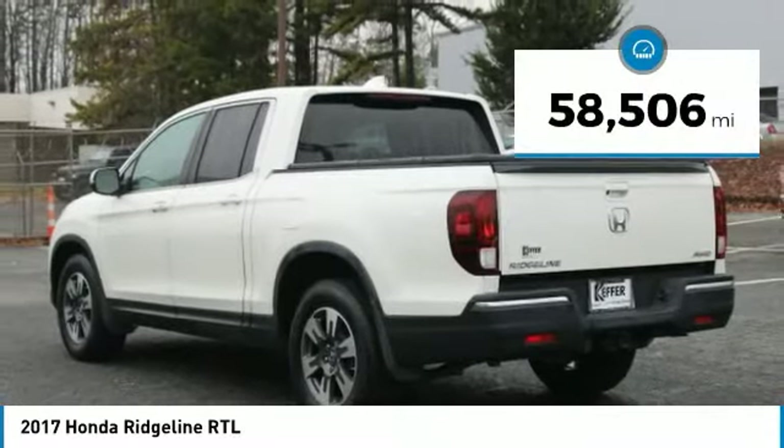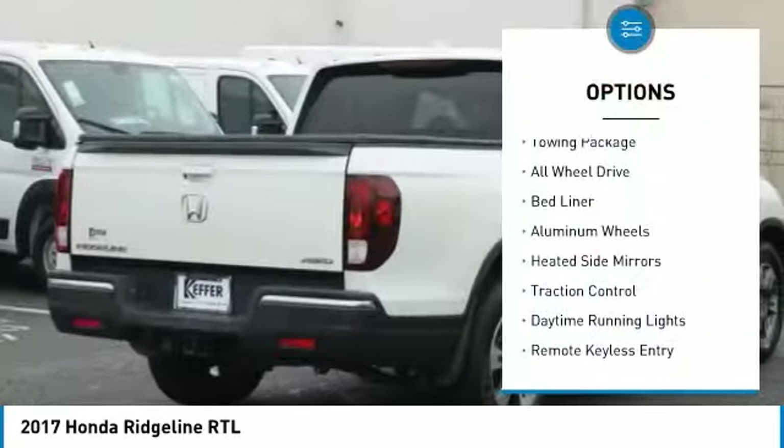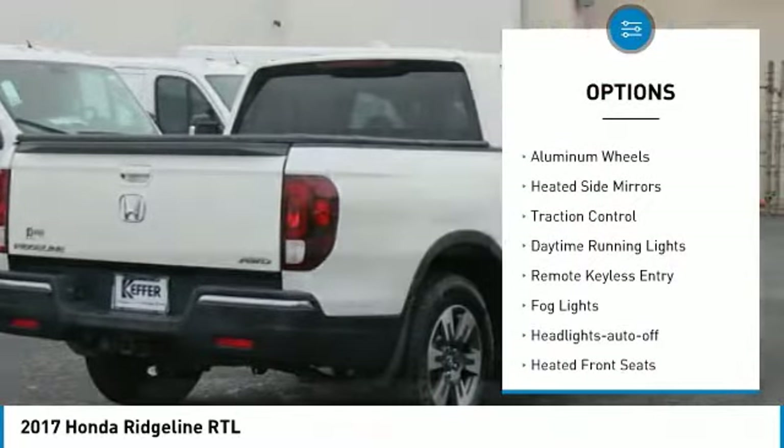This vehicle has less than 60,000 miles. Here are some of this vehicle's great options: towing package, all-wheel drive, bed liner, aluminum wheels.